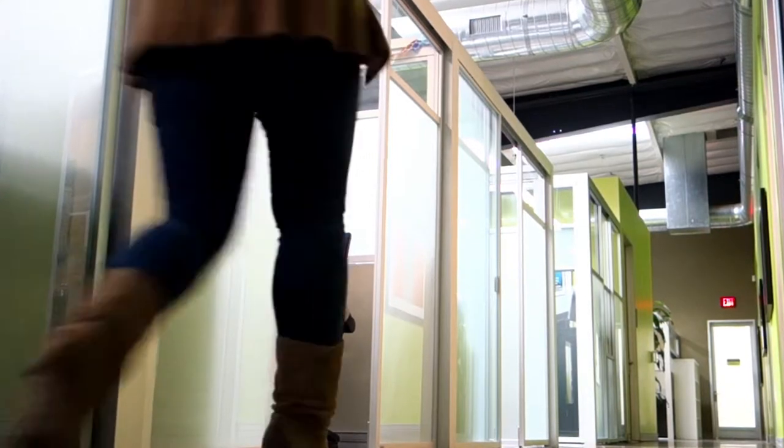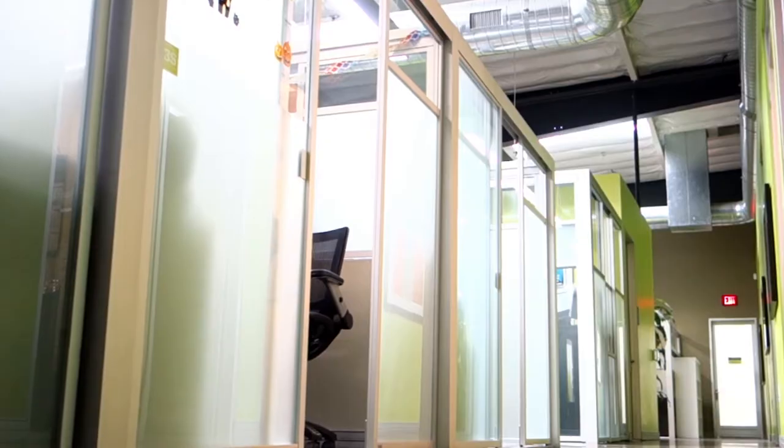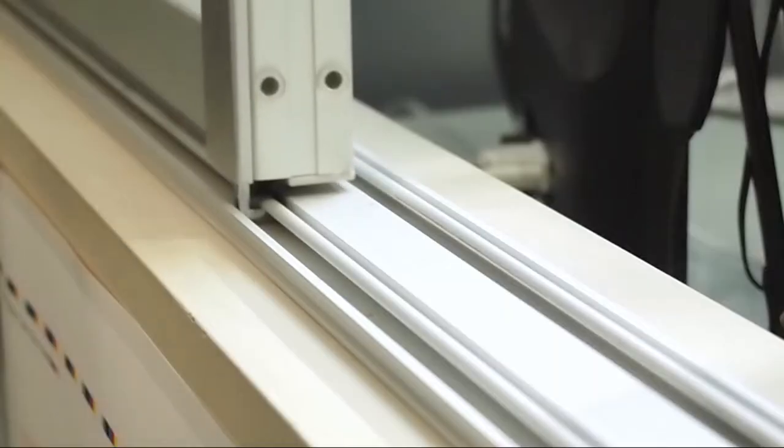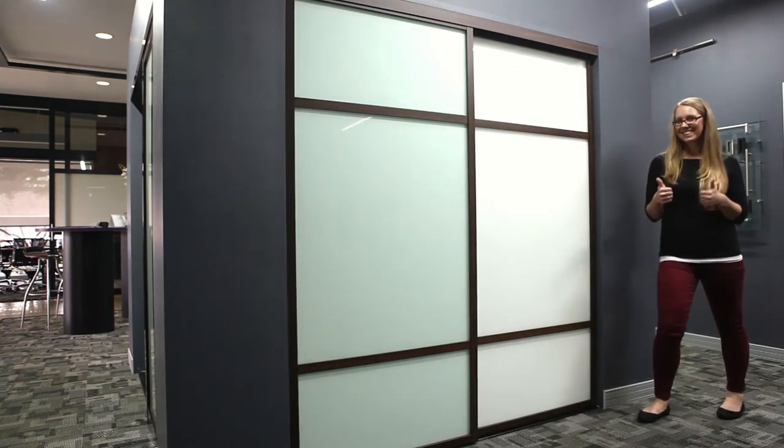In case you couldn't tell, we make sliding glass doors. But these aren't your ordinary sliding glass doors — they're better. Our patented wheel-to-track locking mechanism makes sure these doors aren't going to leave their tracks. Ever. And they glide like, well, butter.